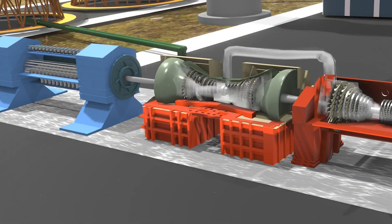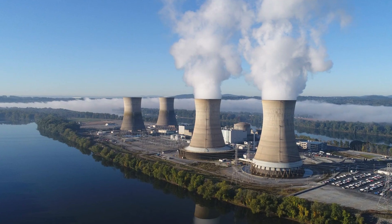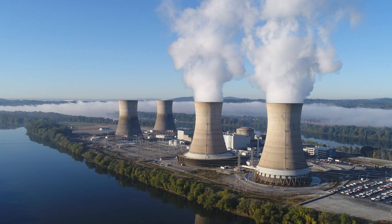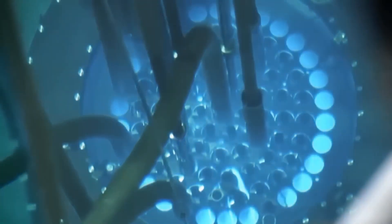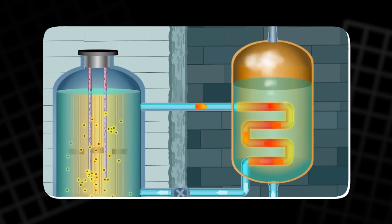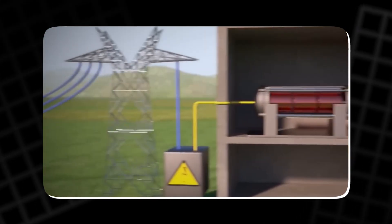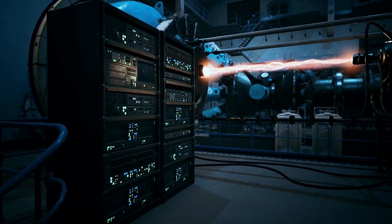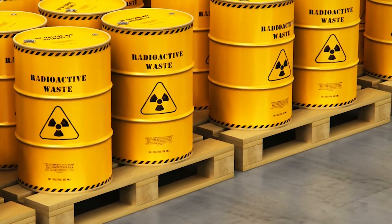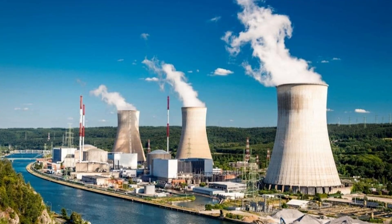Fortunately, there are several alternative methods of generating electricity that don't rely on fossil fuels. One of the most well-known sources is nuclear power, which generates heat through nuclear fission — the splitting of atomic nuclei. In a nuclear reactor, the heat generated from the fission of uranium or other radioactive materials is used to produce steam, which powers a turbine and generates electricity. Nuclear power is a highly efficient and low-carbon method, although it comes with challenges such as the disposal of radioactive waste and the potential for accidents.